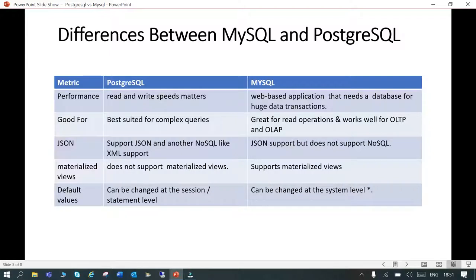PostgreSQL is good for complex queries, while MySQL is good for read operations and works for both OLAP and OLTP workloads.